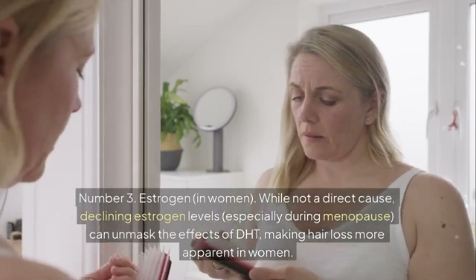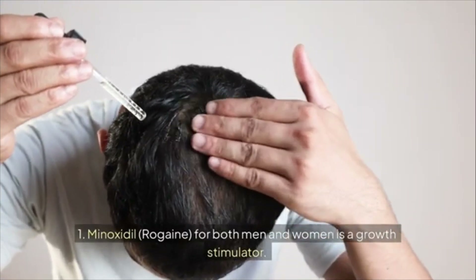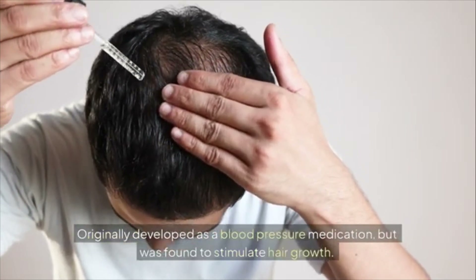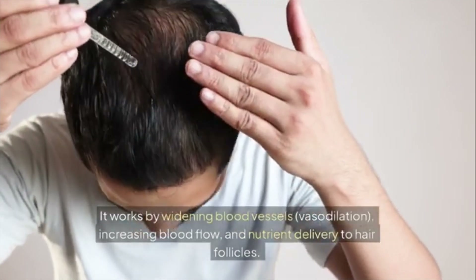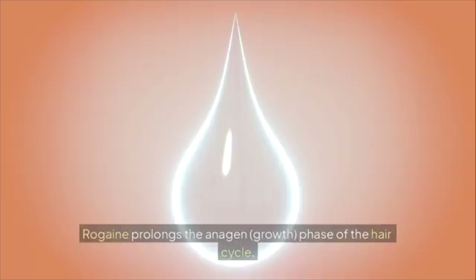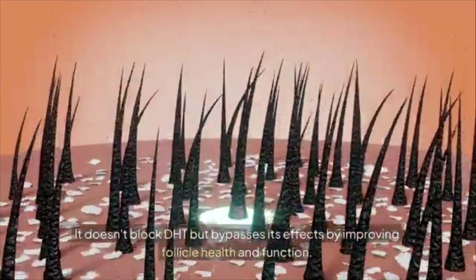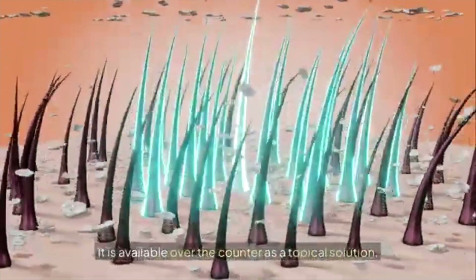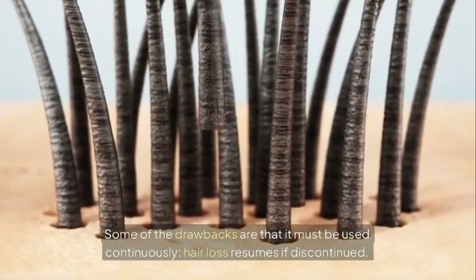Treatments include minoxidil (Rogaine) for both men and women. Originally developed as a blood pressure medication, it was found to stimulate hair growth by widening blood vessels (vasodilation), increasing blood flow and nutrient delivery to hair follicles, and prolonging the anagen growth phase. It's available over the counter as a topical solution. Drawbacks: it must be used continuously, as hair loss resumes if discontinued, and it may cause initial shedding before improvement.